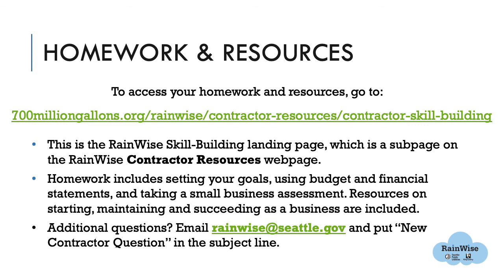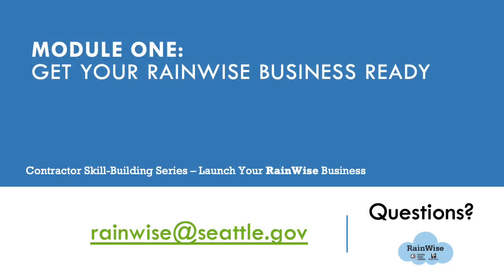We hope this module piqued your interest and you will join the RainWise effort as a contractor. If you have any questions about the RainWise program, how to become a contractor, or other ideas or concerns, please reach out to us at rainwise@seattle.gov. Thank you so much for your time. This was the first of five modules in our skill-building webinar series. We hope you will continue to the next module, Starting Your RainWise Business. These materials were adapted from the RainWise Academy, a 12-week course hosted by Seattle Public Utilities and South Seattle College in 2020.